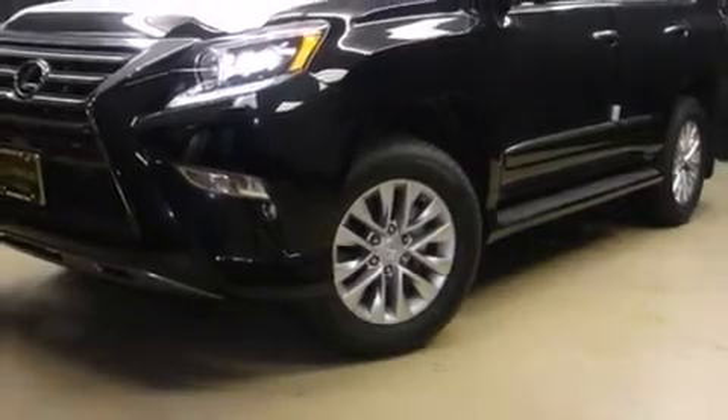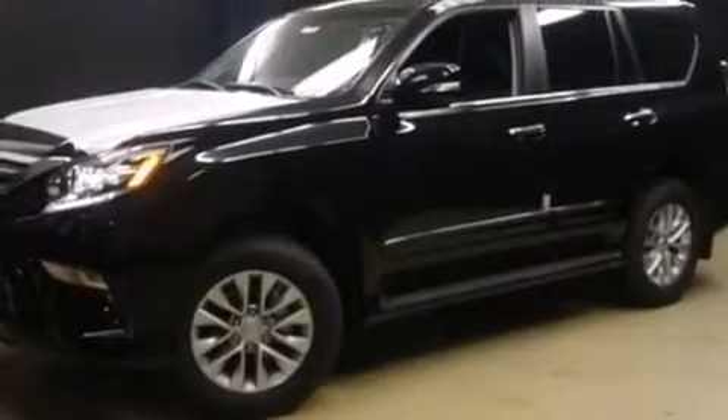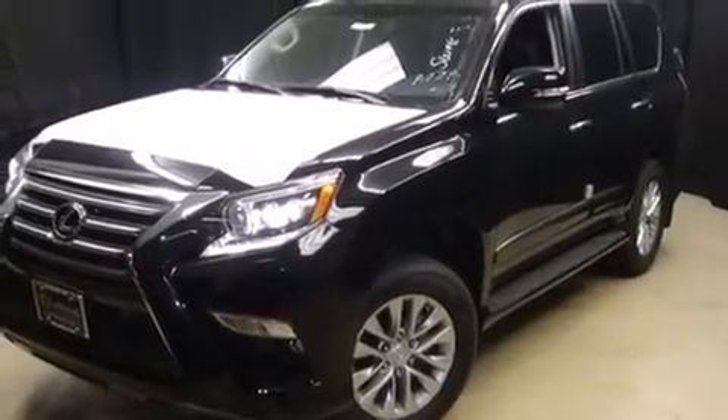Climb inside the 2015 Lexus GX 460. Under the hood, you'll find an 8-cylinder engine with more than 300 horsepower. And for added security, Dynamic Stability Control supplements the drivetrain. Four-wheel drive allows you to go places you've only imagined.